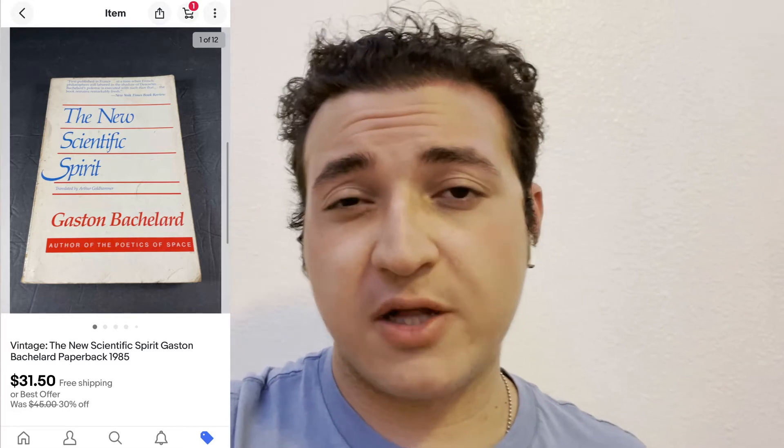I'm not familiar with this book — it's called The New Scientific. It was a vintage paperback book that ended up selling for $31.50. I've had it for a little while, but not too long. So $30 for a little paperback book.